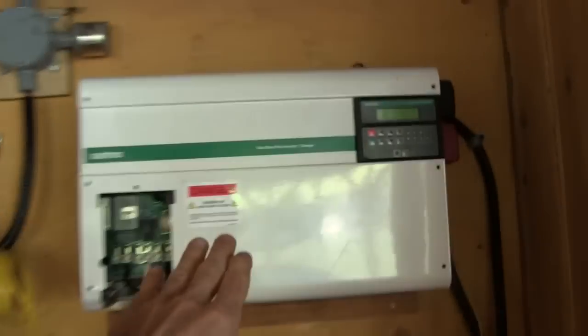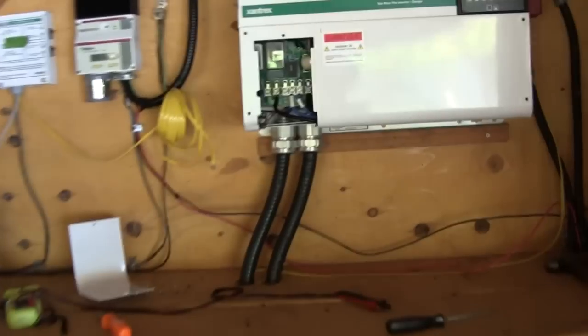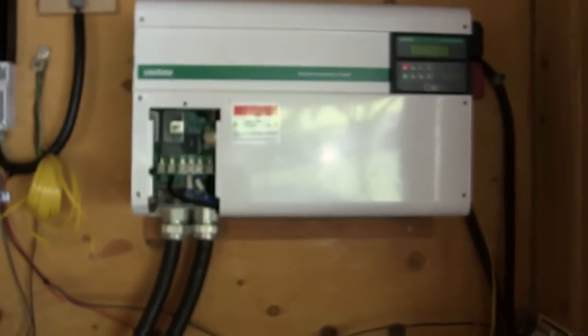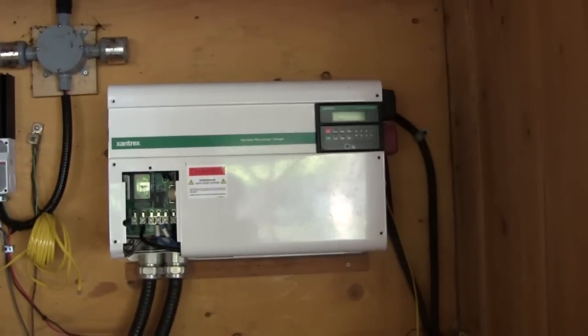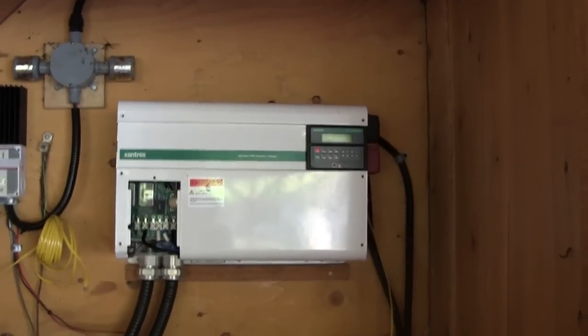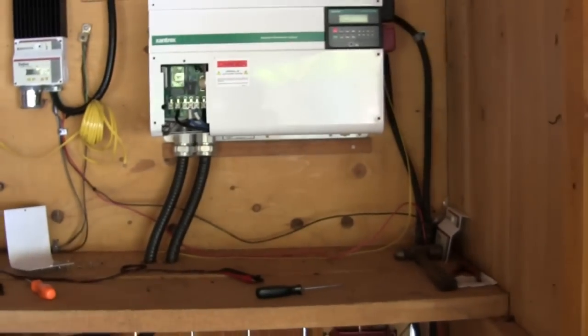This inverter right here got hit by lightning. It looks like since the charge controller is fine, the lightning came in on the AC side and hit the inverter. So what we're going to be doing is adding some more solar panels on the roof in addition to what's there, replacing the inverter, and adding a new charge controller for the new solar panels.